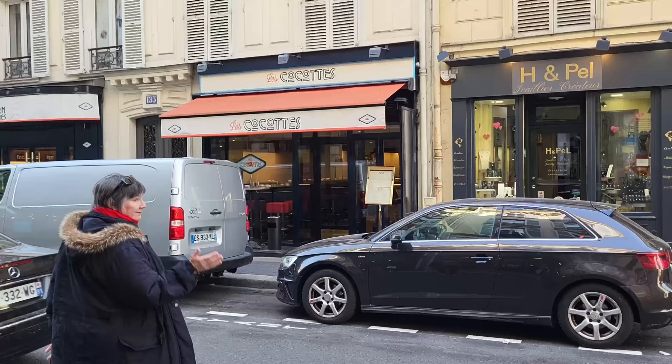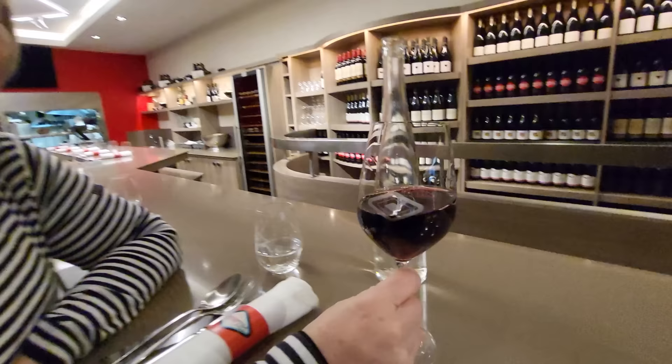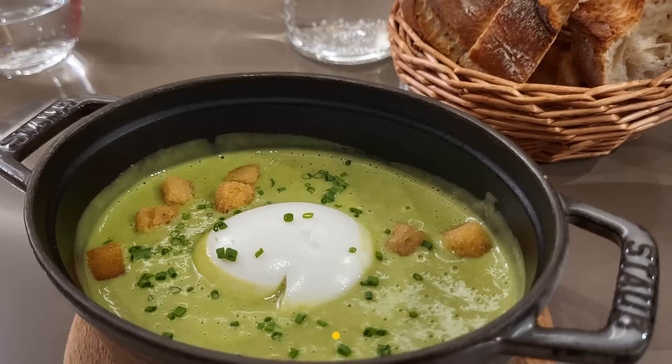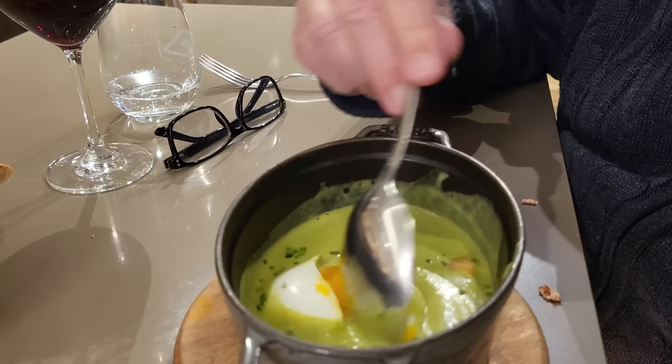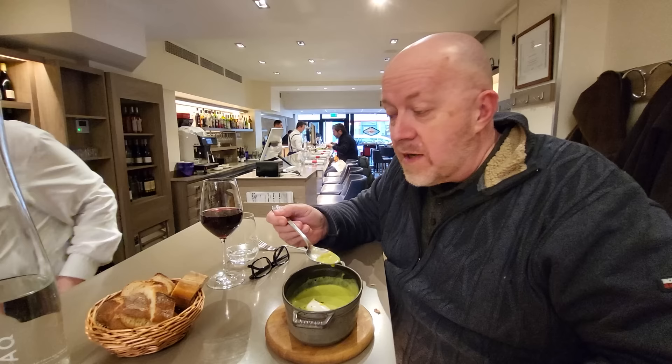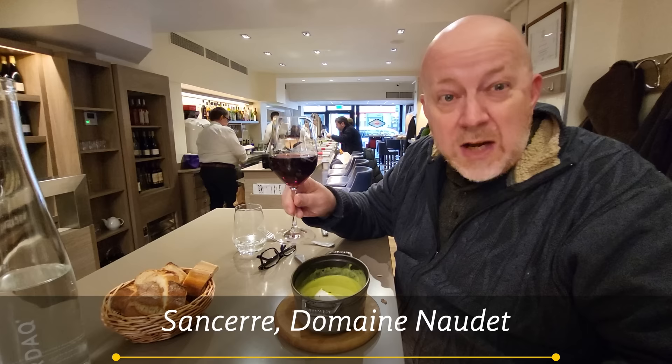We have heard great things about Le Cocotte, and I want to know if it's as good as they say. The word Le Cocotte means an iron baking dish, and that's how they cook and serve the food here. This is food from the southwest corner of France, right by Spain — you can taste the Spanish influence and the old traditional French cooking in those crockpots. I ordered a glass of Sancerre, which is a red wine served chilled. It's really great — very easy and light. Can't go wrong with a Sancerre.